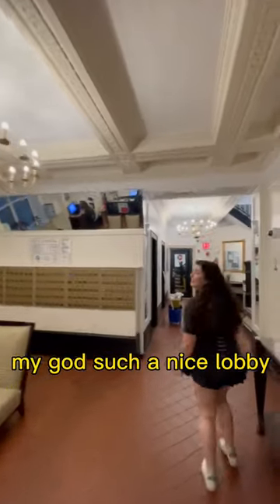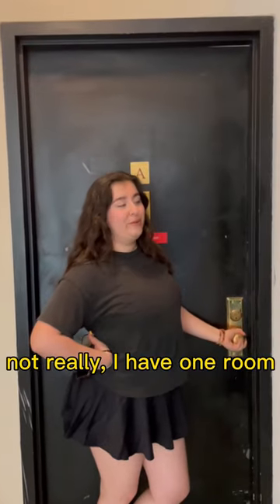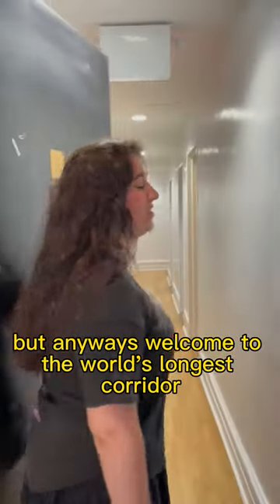Sure, come on. Oh my god, such a nice lobby. This is my apartment — not really, I have one room. But anyways, welcome to the world's longest corridor.